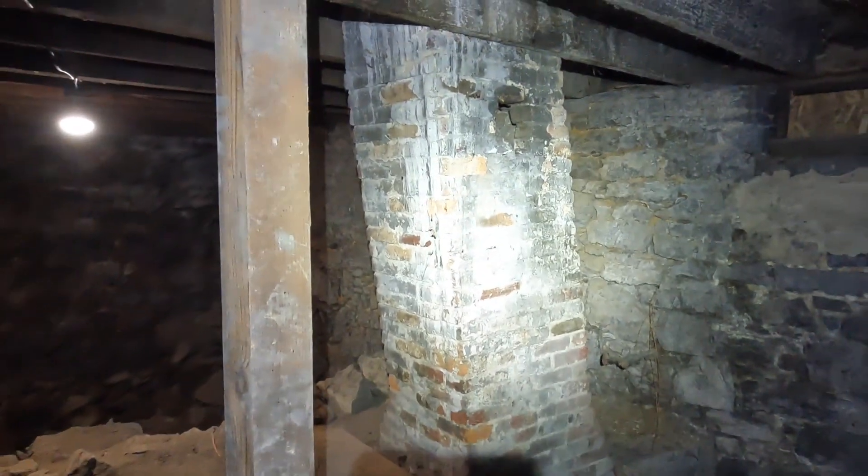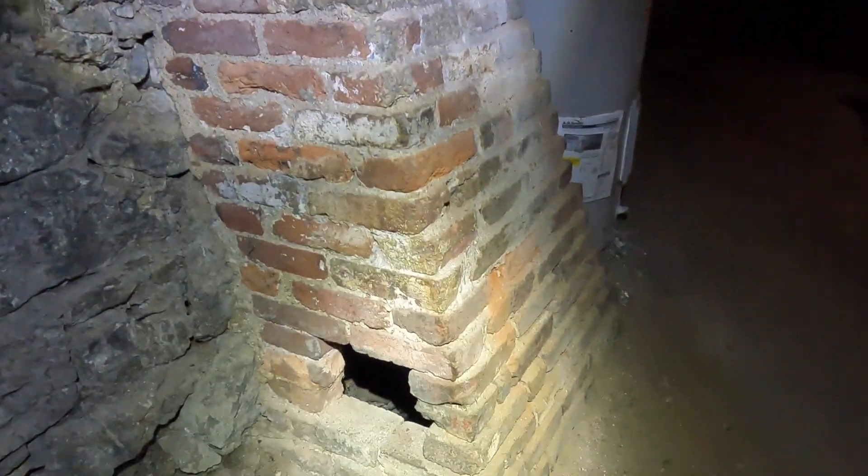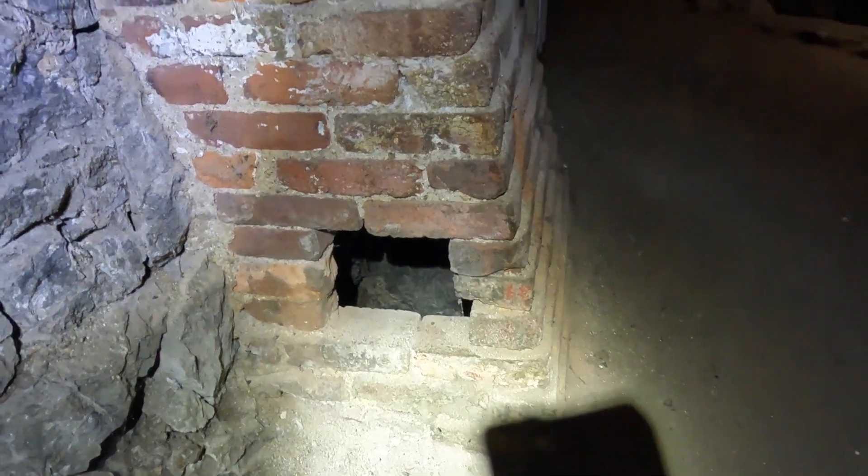Looks like a dirt floor and there are chimneys. We see this one's offset, which chimneys are. And this one looks weird — it starts at the ceiling here, goes down to the floor, and it has this opening.